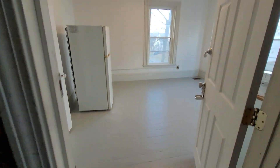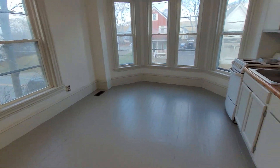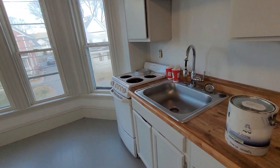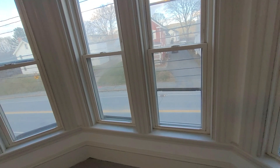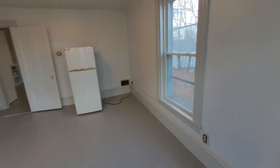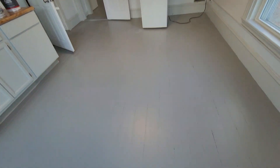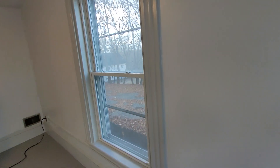This is a studio so it doesn't have a separate living room and bedroom. It does have a good-sized kitchen. It has a bay window here that looks out over Wilson Street. This is a nice big room. This has just been painted — the floors have been painted and the walls. It does have newer, wider windows.